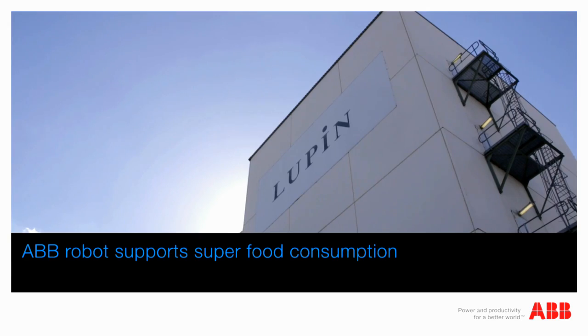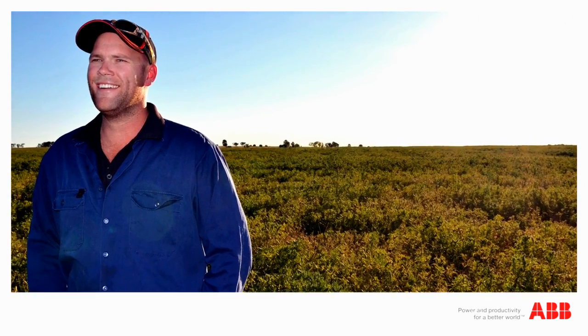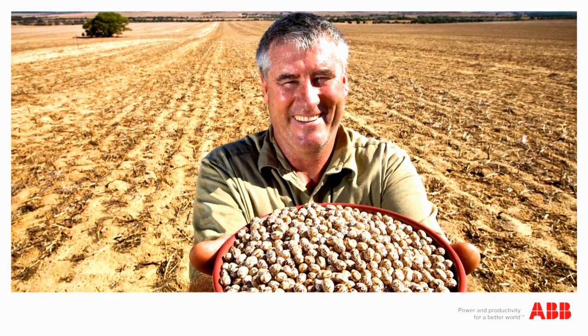Around the world, lupins — part of the legume family that includes the likes of soybeans, peas and lentils — are experiencing incredible growth in consumer demand.